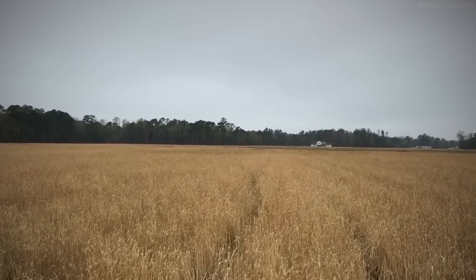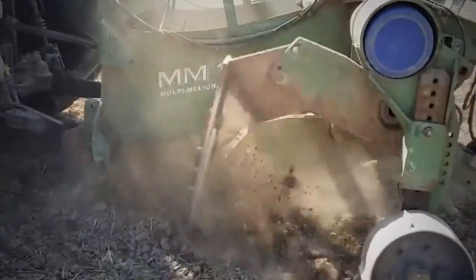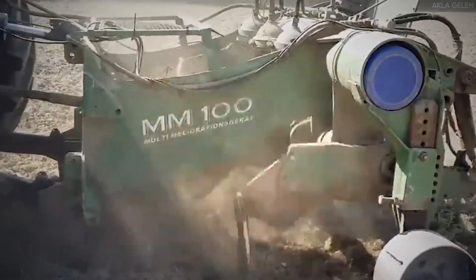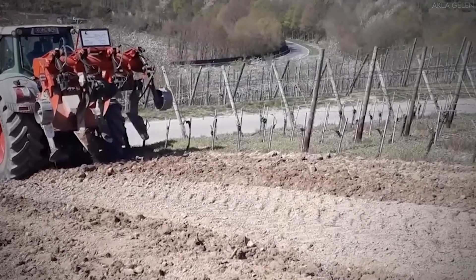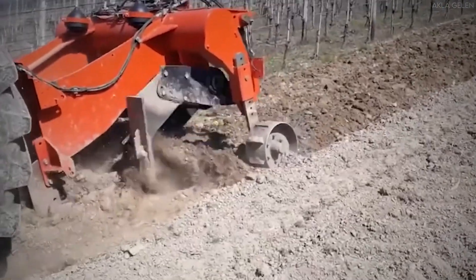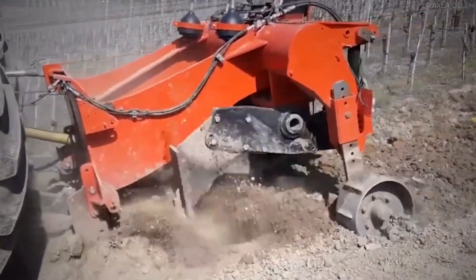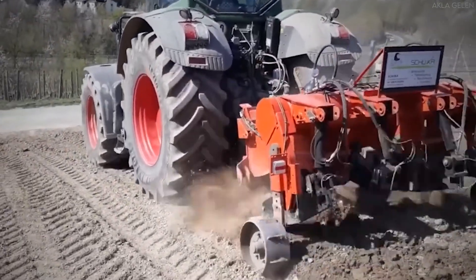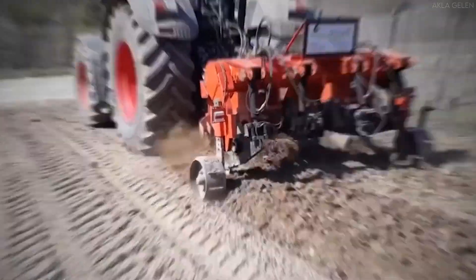Another challenge is the toughness of rye kernels. Compared to other grains like wheat or barley, rye has a particularly hard husk, making it more difficult to separate the grain from the chaff. This necessitates powerful threshing mechanisms within combine harvesters, designed specifically to handle rye's unique properties. Additionally, moisture sensitivity is a crucial factor — the grain must be harvested at the right time to avoid excessive moisture content, which can lead to mold growth and a decrease in overall grain quality.